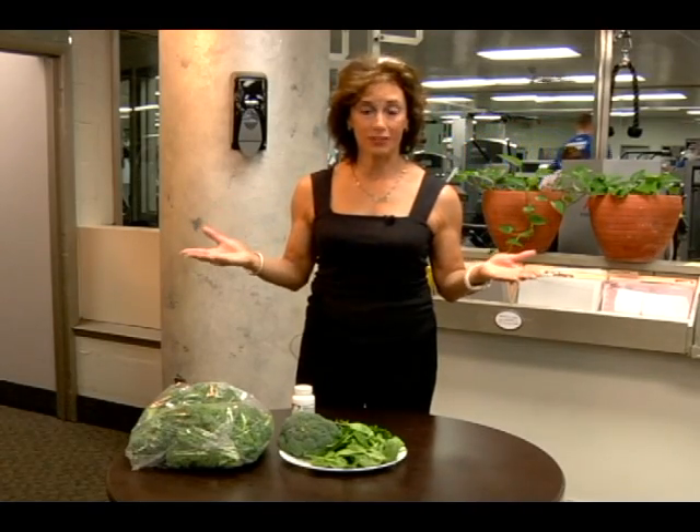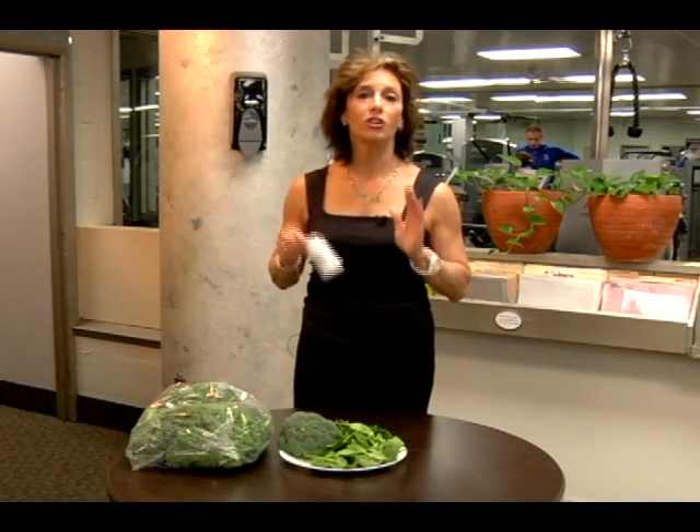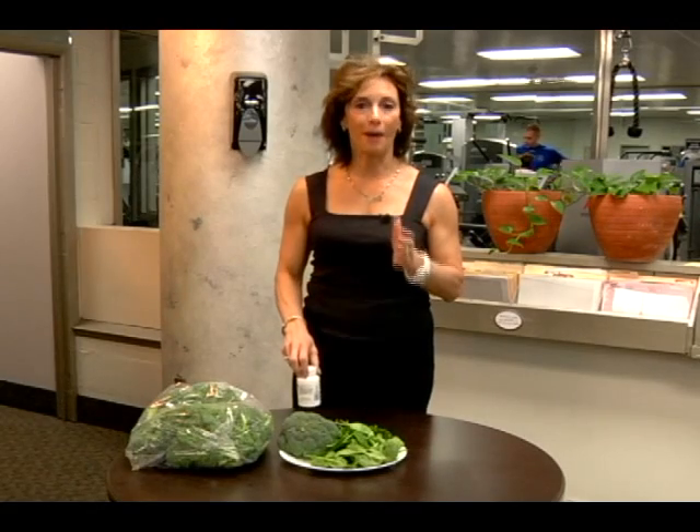What are some good sources of vitamin K? Well, you can get a vitamin K supplement and I recommend that you talk to your healthcare professional about that.